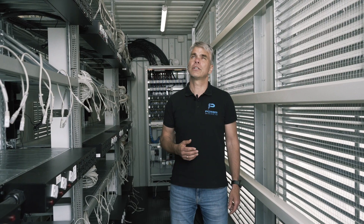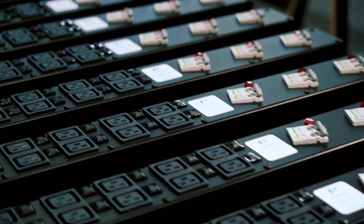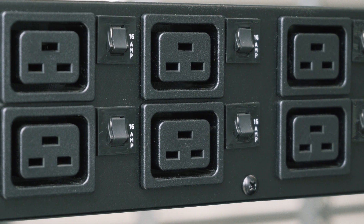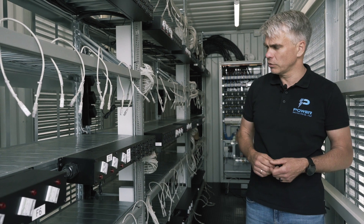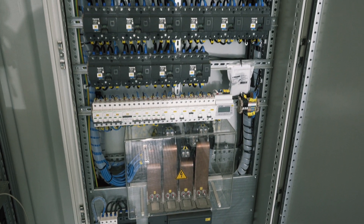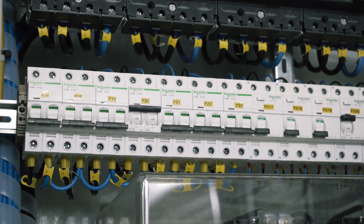Here we are in another version of a 20-foot HiCube container, this time built for Norway, following NEC 439 Norwegian standard. Here you can see another version of our Power Mining custom-built PDUs, with three two-pole breakers at the input and individual 16 amp fuses for each socket.